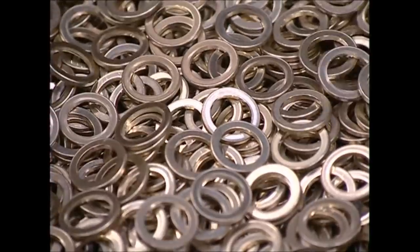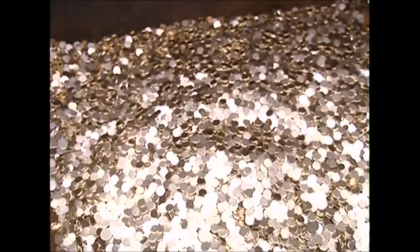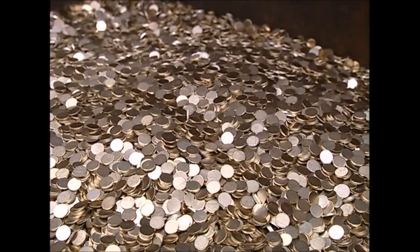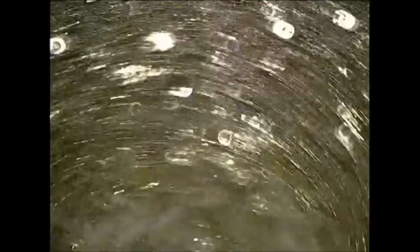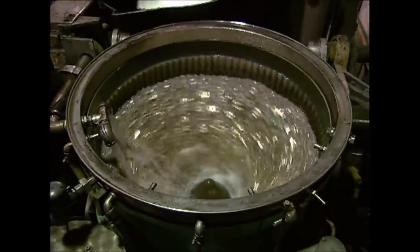The middles that have been removed will be returned to the furnace to start the process all over again. The rings are a little dirty, but a quick bath in acid mixed with ball bearings grinds away the filth, leaving them sparkling and ready to be turned into money.